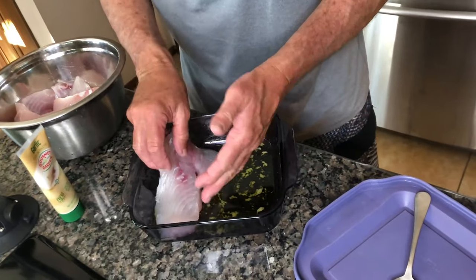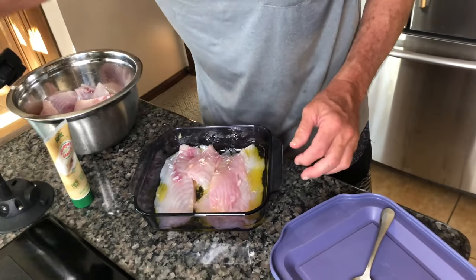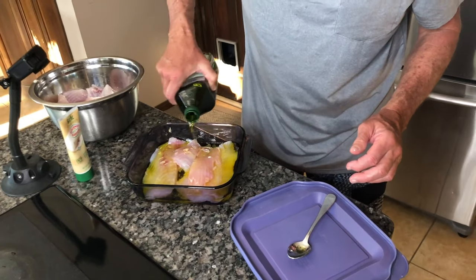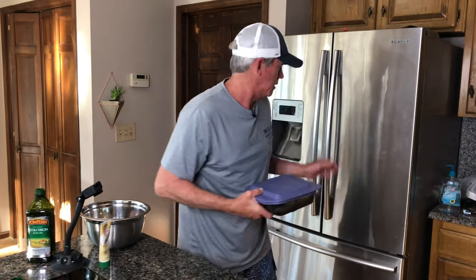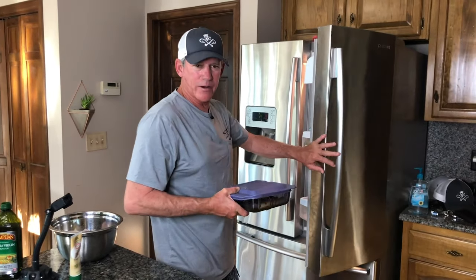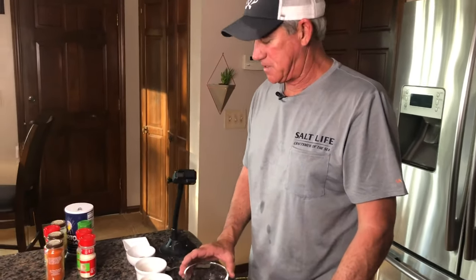That one looks good right there — lay it right in. It's a nice trigger fish. Cover that up with some olive oil, throw it in the fridge. Rotate it about every 30 minutes. Leave it in there at least an hour. While our fillets are marinating in the refrigerator, let's get our spices set up — our blackened seasoning.